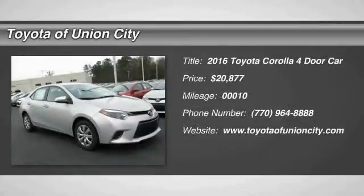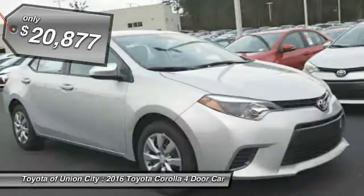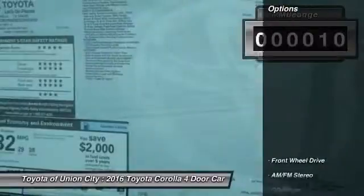2016 Corolla — the Corolla is still a great option for those who want dependability, comfort, and value, and is priced below $25,000. This vehicle has less than 100 miles. Here are some of this vehicle's great options.